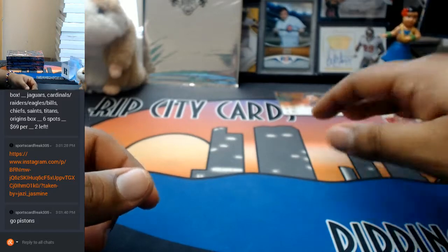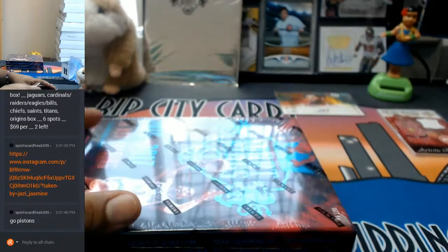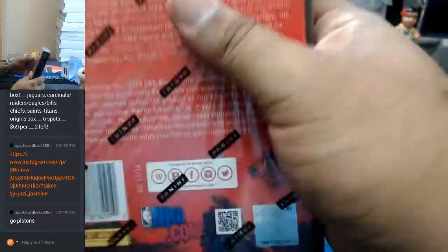So I do save the box toppers for last, just to build a little suspense. What's up, JRG?